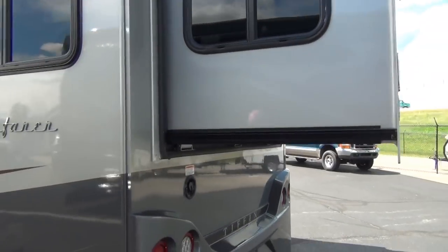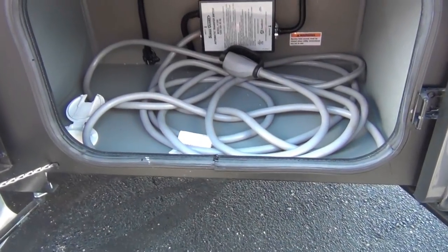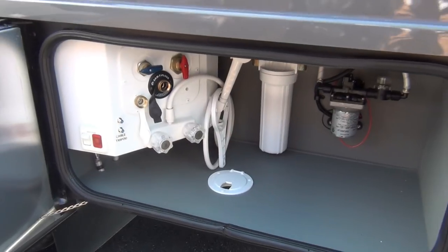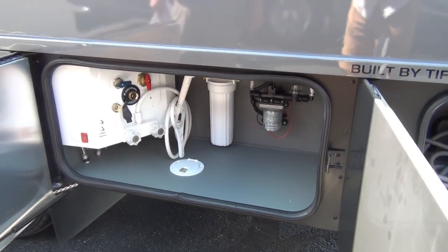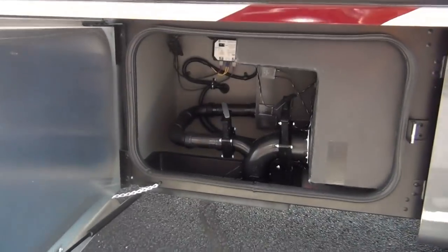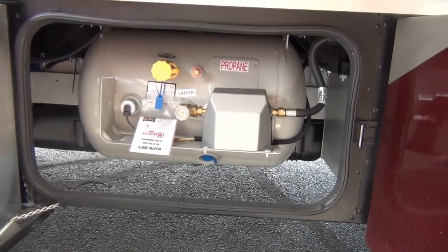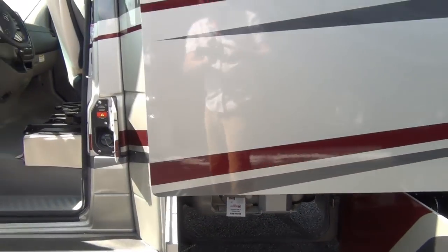Getting around to the driver's side of the coach, we have your power cord connection and storage there in the rear compartment. This will be your central docking station — water pump access, black tank hose, exterior shower. You also have a water filtration system. This is where your knife valves are — your gray tank, black tank — you can release them there, as well as your LP tank, which will be supplied for your refrigerator and your two-burner stove inside.